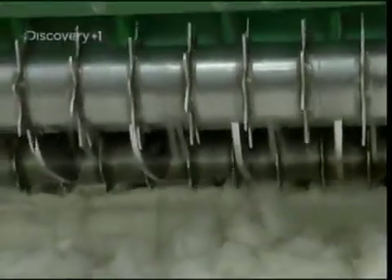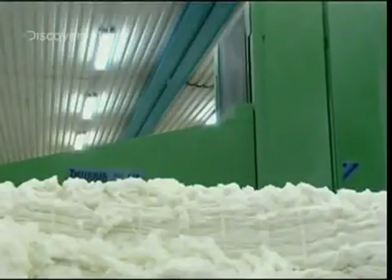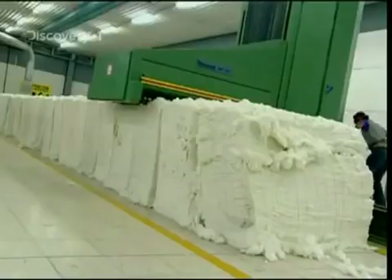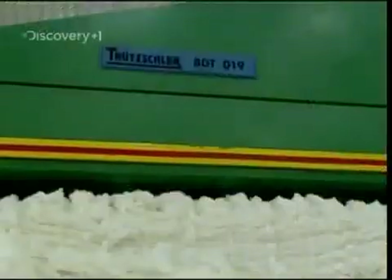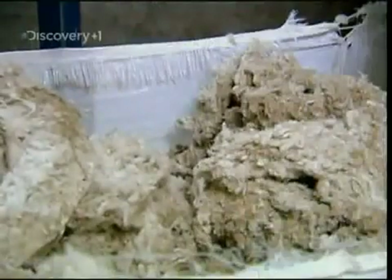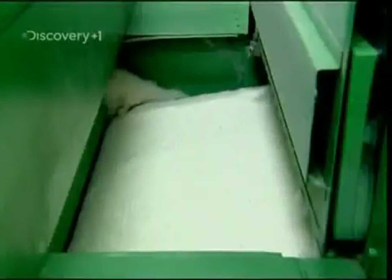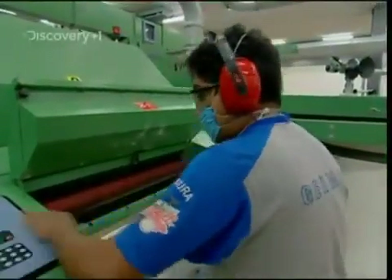That process begins here in the blow room with bale lay-down. A machine called a Truschla blendomat uses a mechanical arm to pick fibres from the top of the bales. These fibres are then blown along air ducts into special multi-mixes before they're cleaned by being blown around, allowing any trash to fall out the bottom. The resulting fibres still don't look like thread, so it's then down to operators like Jose and his trusty DK760 to perform what's known as carding.